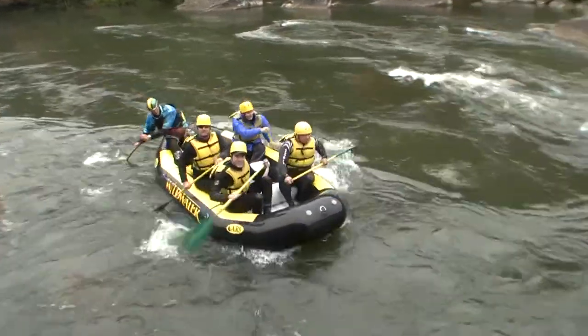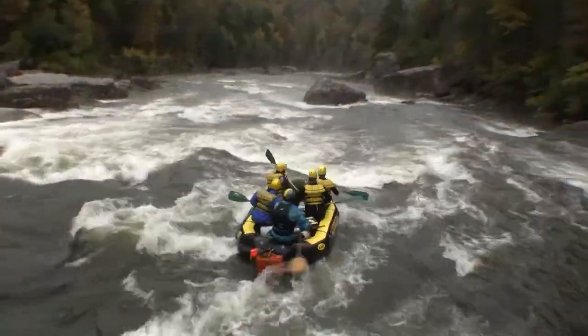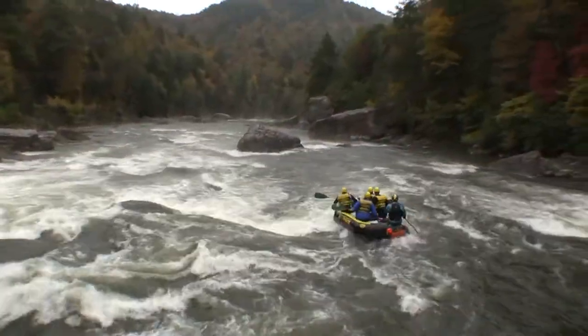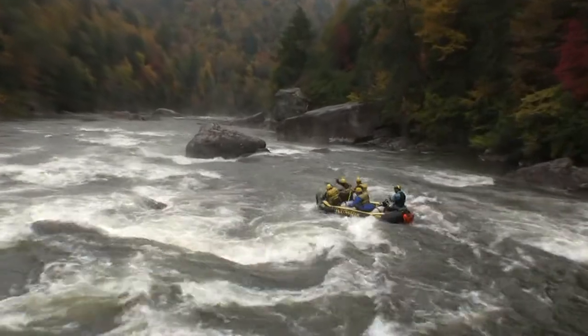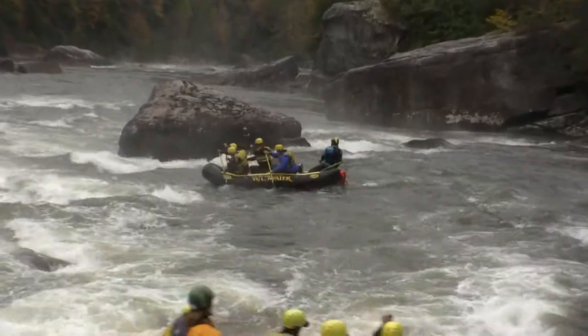Looks like some rafters dropping into Scales Rapid here, taking that left hand entrance. And looking good — looks like they're doing the left hand exit also.